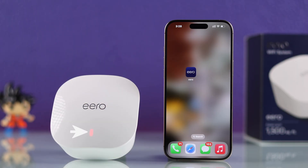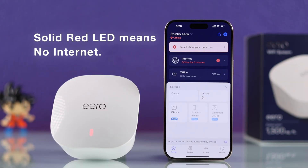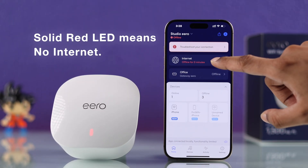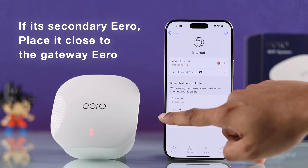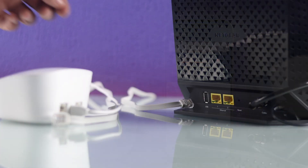Now let's see what to do if it shows a solid red LED. Your Eero should only display the solid red LED when it can't reach the internet. If it's not the main or gateway Eero and it's a secondary one, then simply moving it a bit closer to the gateway Eero should fix the red light problem.